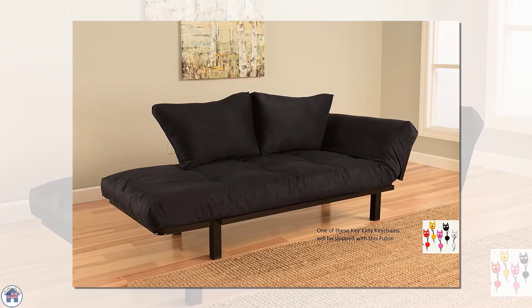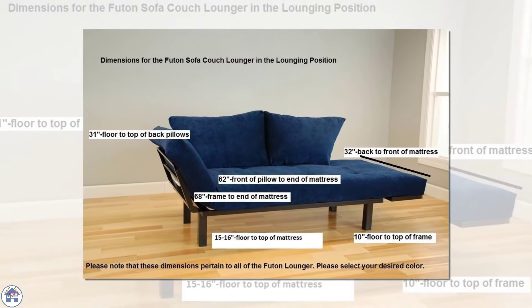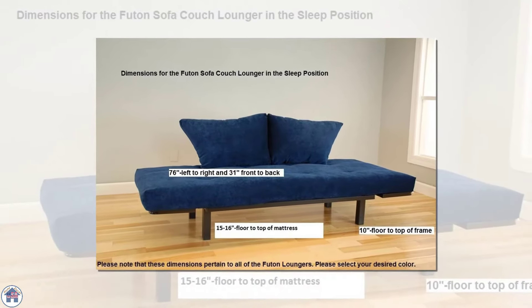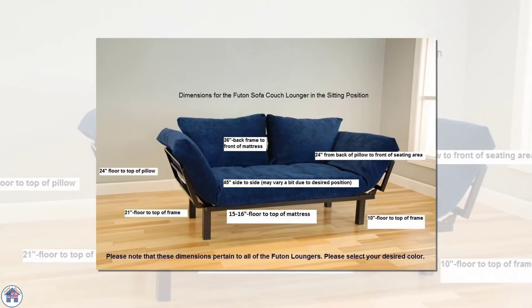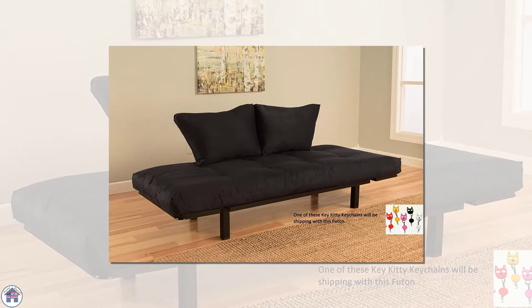Number five: the Kodiak Futon Sofa Couch. This plush sofa couch provides multiple options for sitting and sleeping. You can keep both arms up for sitting, drop one side down for lounging, or drop both down for sleeping. The mattress is five to six inches thick, so it's very comfortable for long periods of sitting or sleeping.